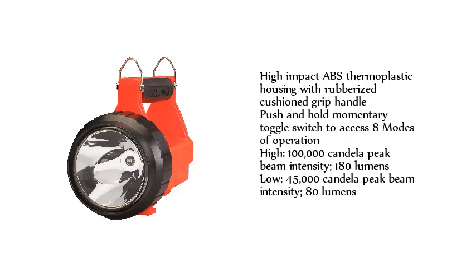High: 100,000 Candela Peak Beam Intensity, 180 lumens. Low: 45,000 Candela Peak Beam Intensity, 80 lumens.